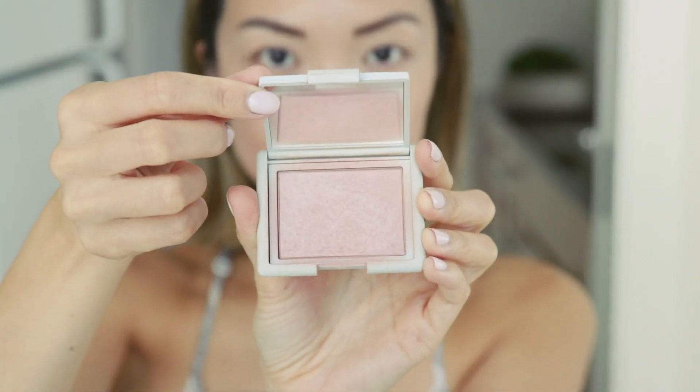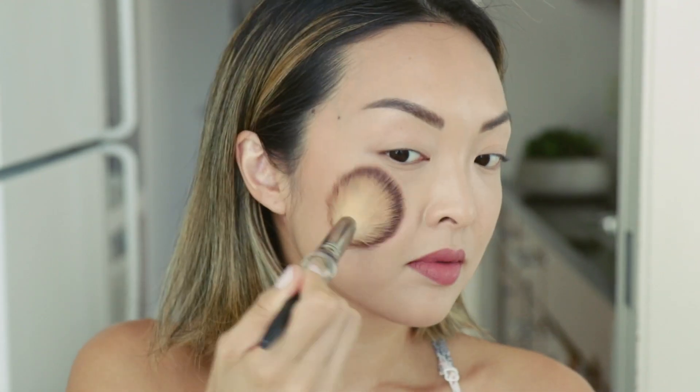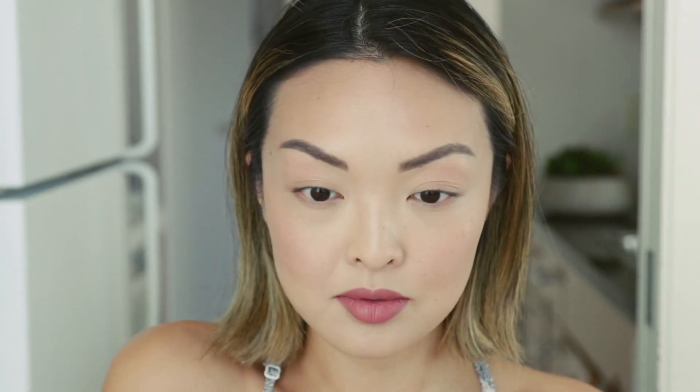Last but not least, I'm going to apply my go-to blush at the moment: the NARS Loves Me Not blush. It looks very light and at first I was like, is this even going to show up? But it's a beautiful natural pink that builds in layers and I'm obsessed with it. Also, this IT Cosmetics Heavenly Luxe blush brush is the bee's knees — so fluffy, soft, and perfect to apply blush with.